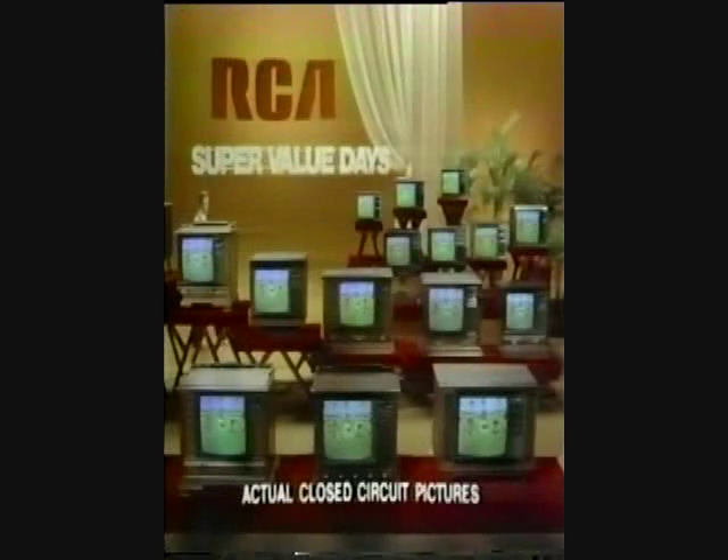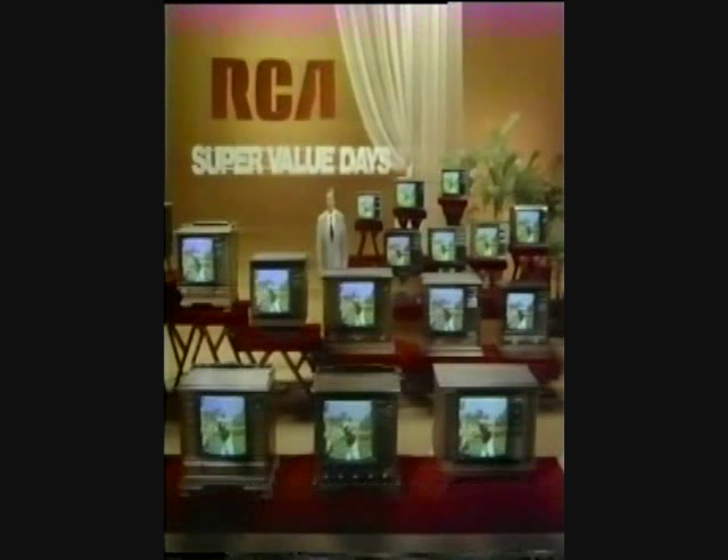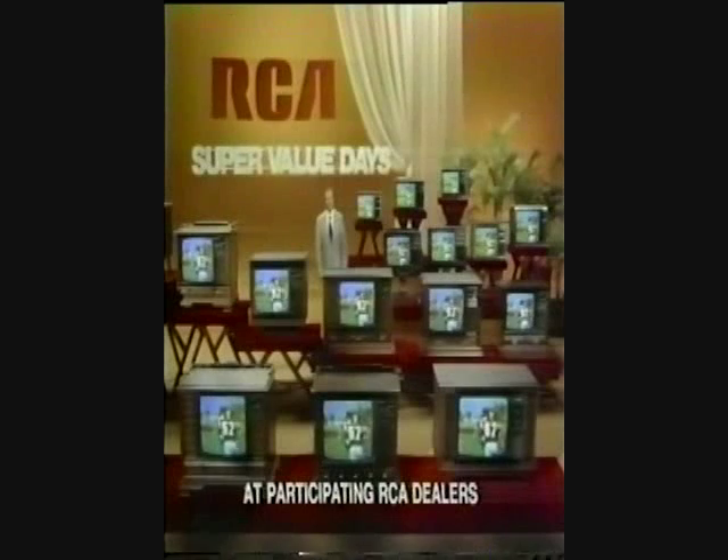What costs no more today than it did back in 1966? The answer? Color TV. Take for example these RCA XL100s. Great values anytime. Super values during RCA's Super Value Days.